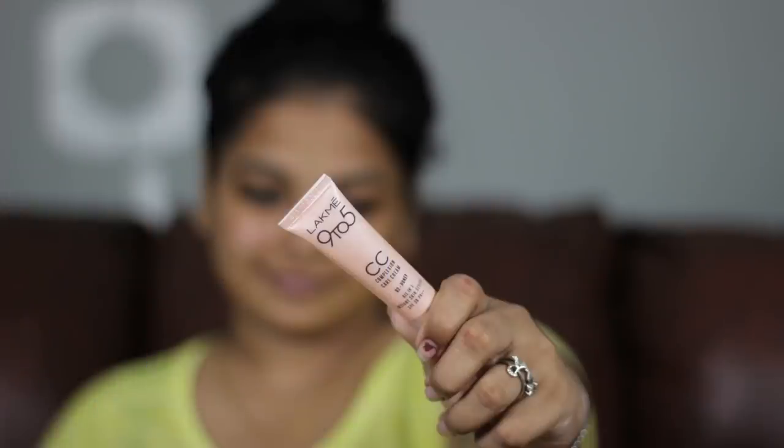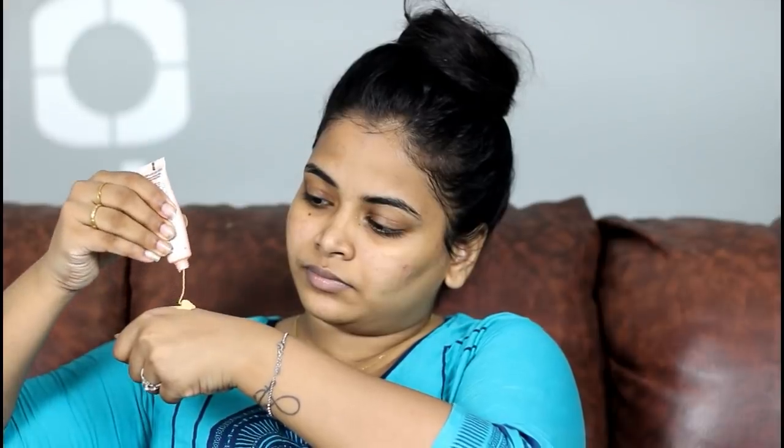I use LAKMAY 95 CC cream. This is my favorite CC cream. I use the 0-2 shade and apply it on the face.